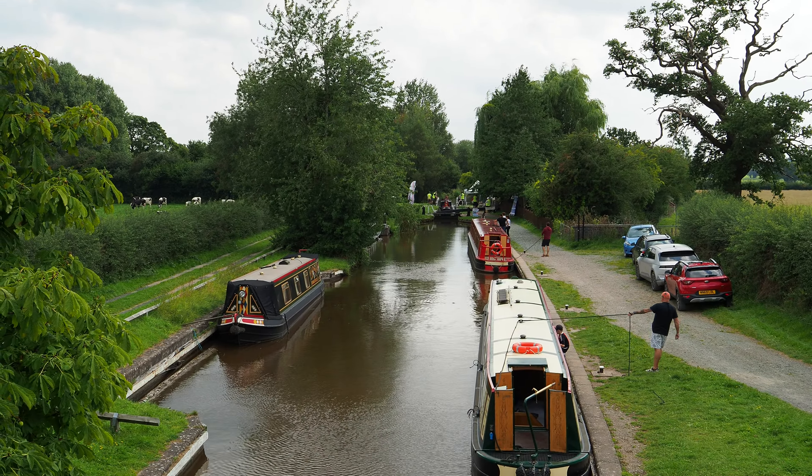The Pontcysyllte Aqueduct was designed by the famous Scottish civil engineer Thomas Telford. It was completed in 1805 and stands as a testament to Telford's engineering ingenuity. Did you know that it stands at a height of 126 feet and spans over 1,000 feet across the Dee Valley? It's an engineering masterpiece that provides breathtaking views of the surrounding landscape.